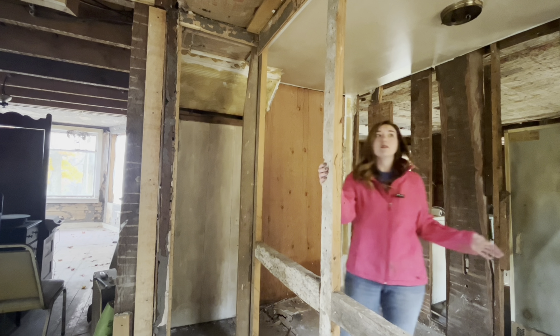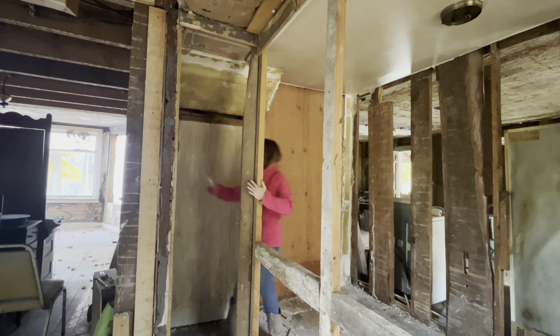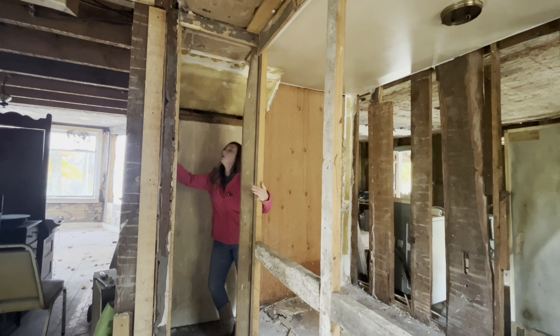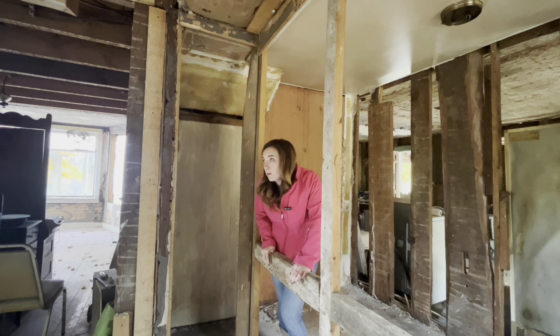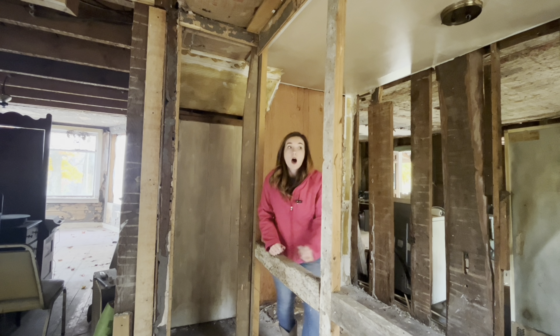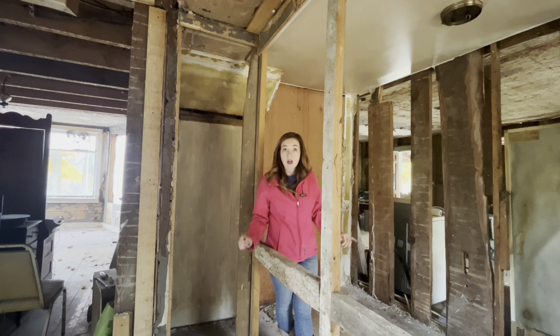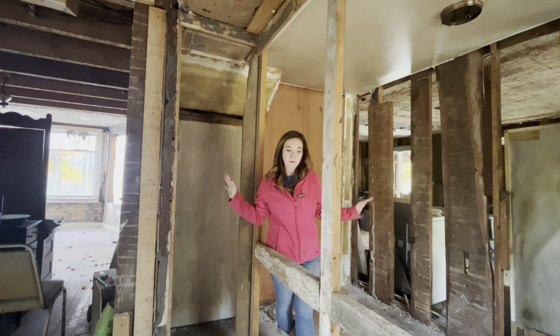But for tonight, I want to take down this wall and take down this wall so I can get a better view of how things are laid out. As always, just a reminder — this house is a post-and-beam house. So that means that none of the walls are load bearing. All of the load is borne on the posts and the beams. So let's see what we can do.